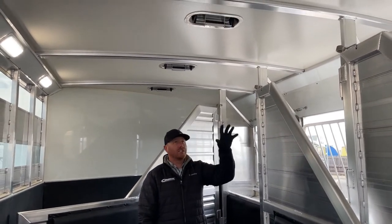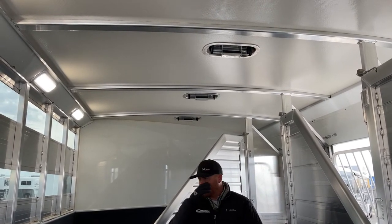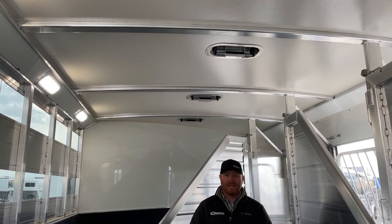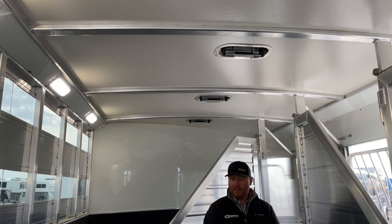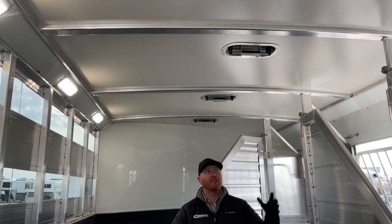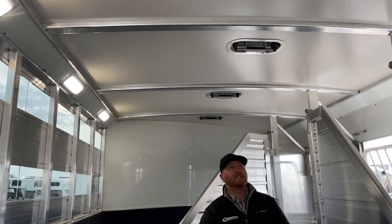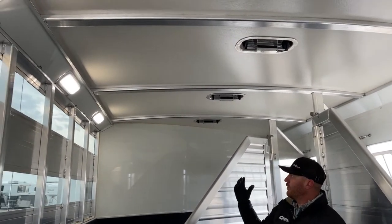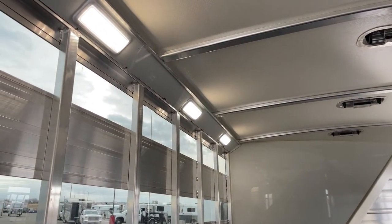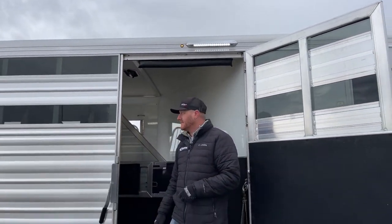This insulated roof makes a massive difference especially in the heat. When you come into the lot in the summer when it's 95 degrees on the asphalt, I'll take you to a trailer with an aluminum sheeted roof and then to a Cimarron with this insulated roof — you will tell a massive difference in temperature. You also have two-way roof vents to manipulate airflow, LED lights — since it's a four horse you get four of those standard — and a head pad as you come out, to protect horses that throw a head up as they're backing off.